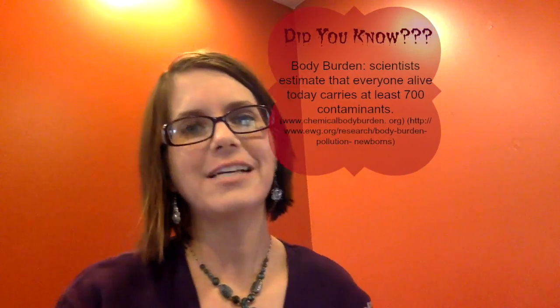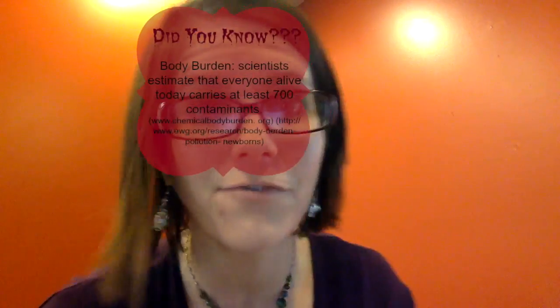Have you heard of triclosan? Sodium lauryl sulfate? How about butyl cellosolve? Glycol ethers? Formaldehyde — you've heard of that one. Dioxin, ammonia, parabens. These chemicals are found in your normal household cleaners. These chemicals have been linked to cancer, skin allergens, birth defects, reproductive problems, and learning disabilities. Are we supposed to have PhDs in order to clean our house?